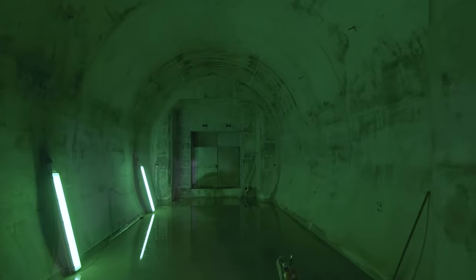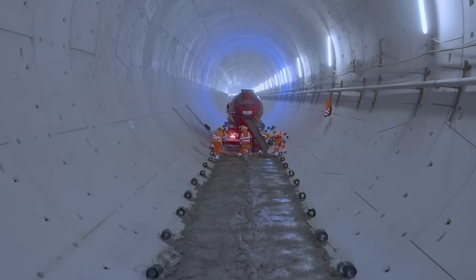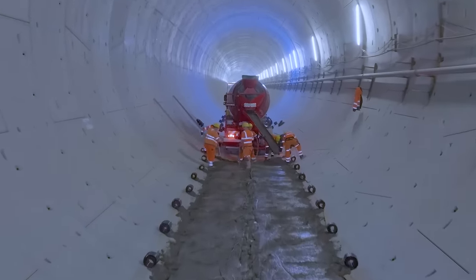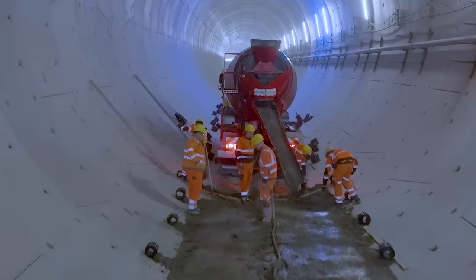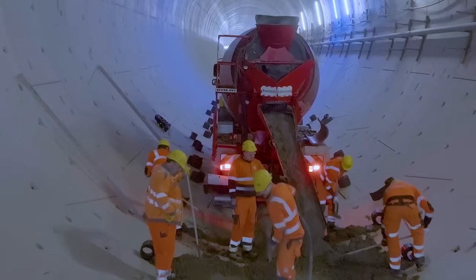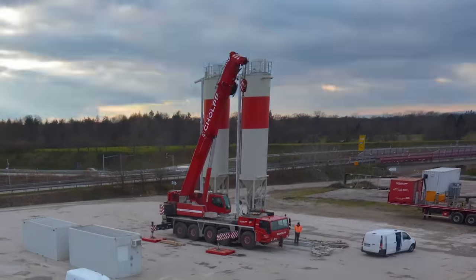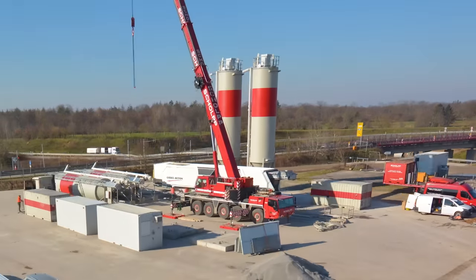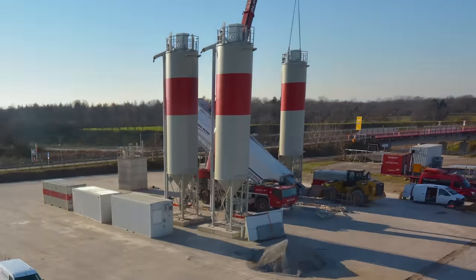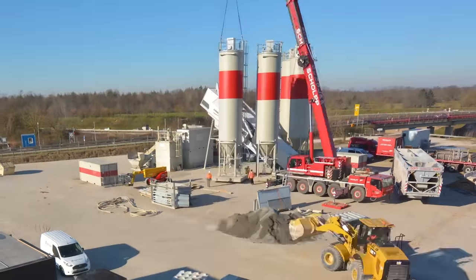Nach der Fertigstellung aller Verbindungsbauwerke Anfang 2023 wurde der gesamte Tunnel für den Ausbau von der Bahn an die Firma EFARGE übergeben. Die Arbeiten begannen im Januar in der Weströhre. Im April folgte dann die Oströhre, bis auf den Havariebereich in Niederbühn. Für den Innenausbau der beiden Tunnelröhren hat EFARGE Anfang 2023 auf einer Fläche von 2.500 Quadratmetern ihre Baustelleneinrichtung aufgebaut.